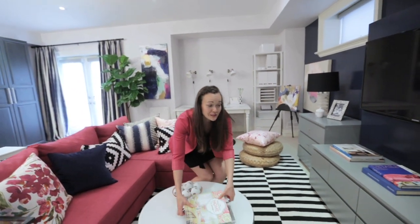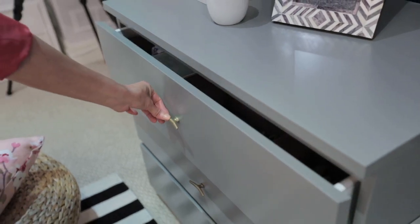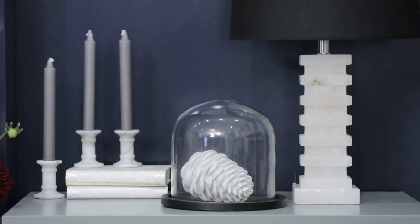We used bedroom furniture instead of a TV unit to really maximize the hidden storage under the TV. And to personalize it all, we added these delicate brass poles, which take it from bedroom furniture to living room furniture. And because this is a mom cave, it's good to have a lot of surface to display all the pretty things.